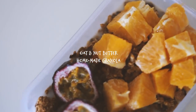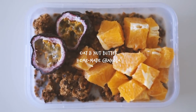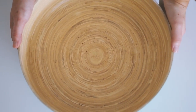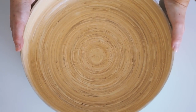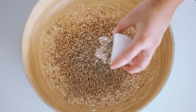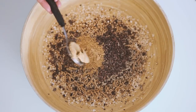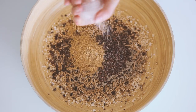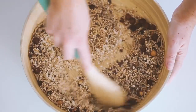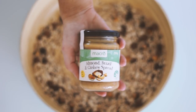Next we're moving on to a homemade oat and nut butter granola, starting with one cup of oats, half a cup of quinoa puffs, half a cup of rice bran, one quarter cup of sunflower kernels, one quarter cup of cacao nibs, two tablespoons of flax meal, some Himalayan pink salt, and some roasted hazelnuts. I mixed this all together.